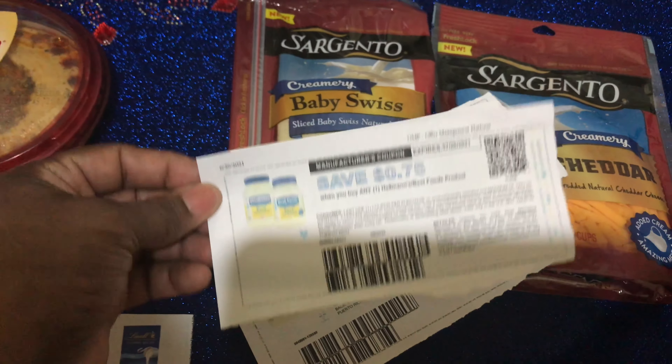Also on the 3-day sale is Cracker Barrel cheese at $1.88. Submit your receipt to ibotta and get $1.50 back on each one — that makes them just about 38 cents each. Definitely a great deal to look into.